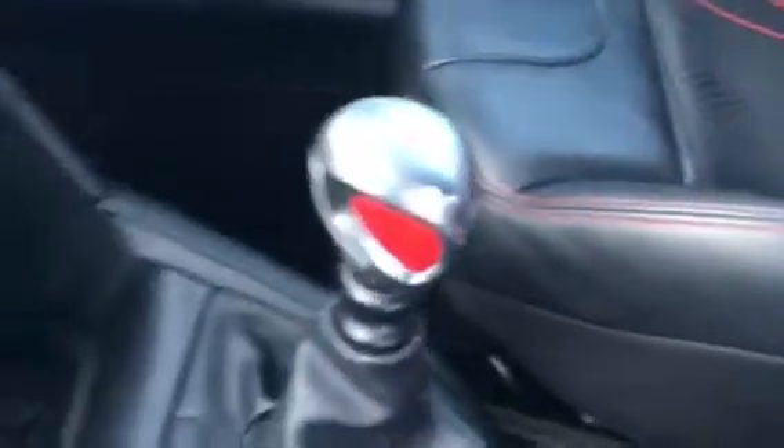Obviously with it being the GTI, it has got quite high bolsters.